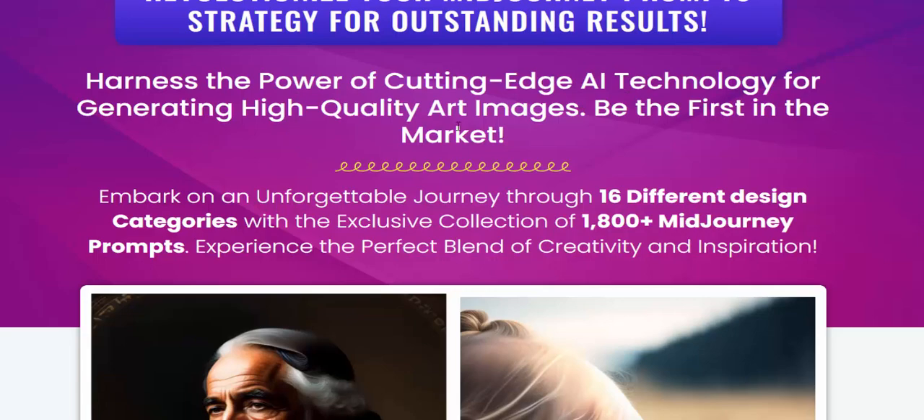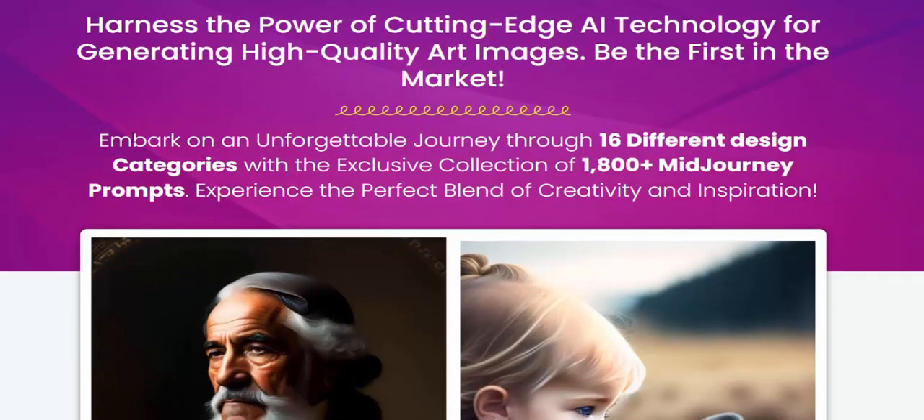This technology creates high quality AI art images. Be the first in the market to embrace this journey. It features 16 different design categories with an exclusive collection of 1800 Midjourney prompts — the perfect blend of creativity.